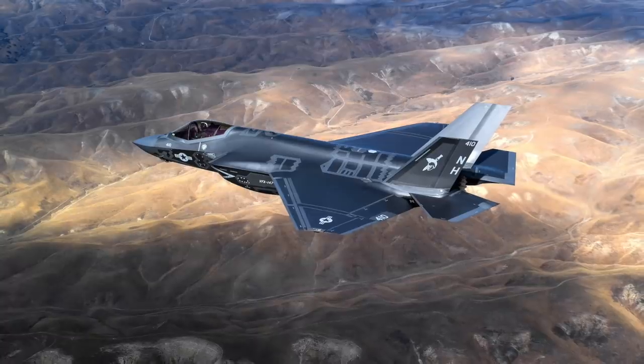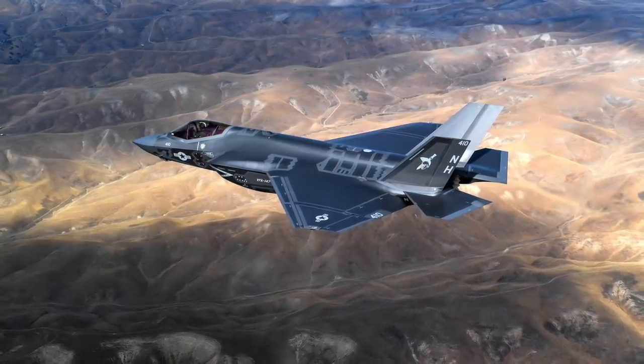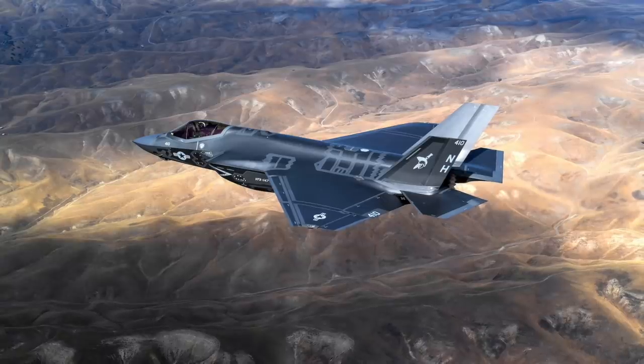In this video, Defense Updates analyzes how the German-made radar managed to detect the F-35 5th generation stealth fighter.